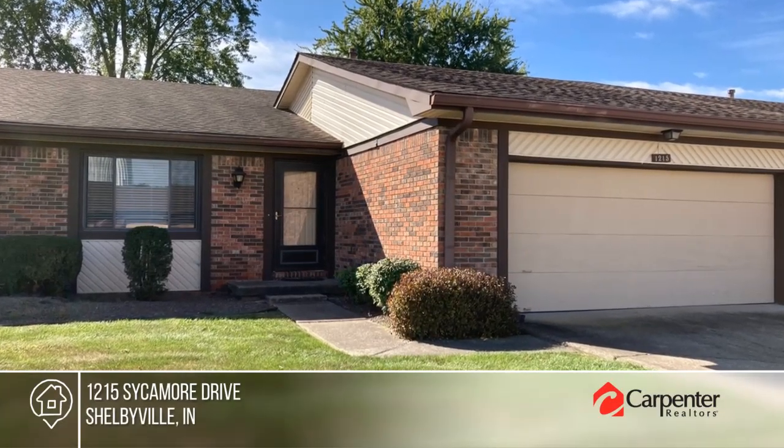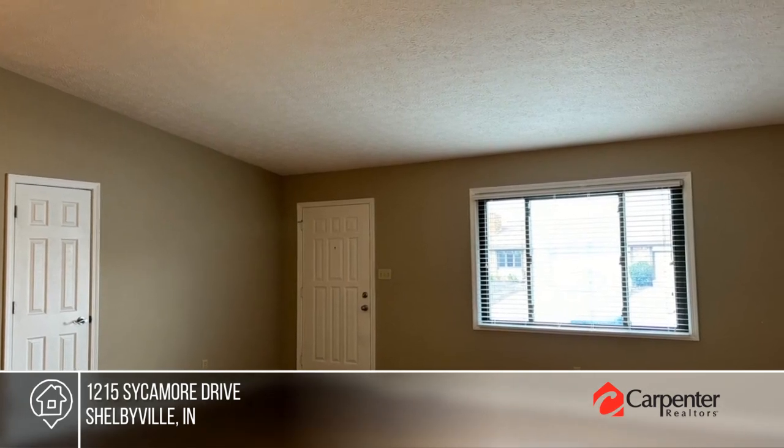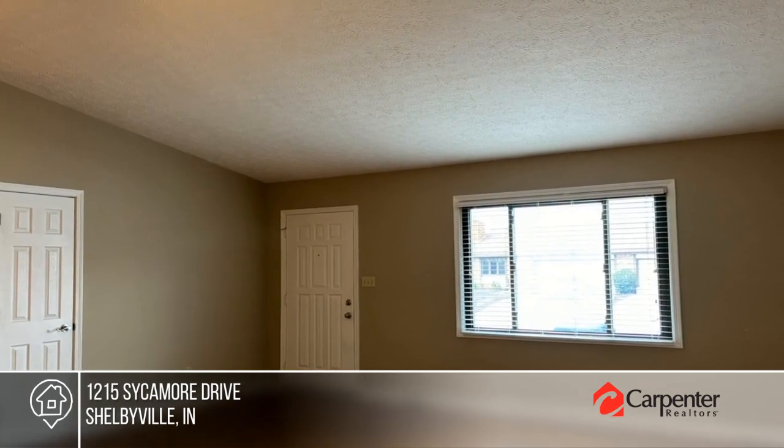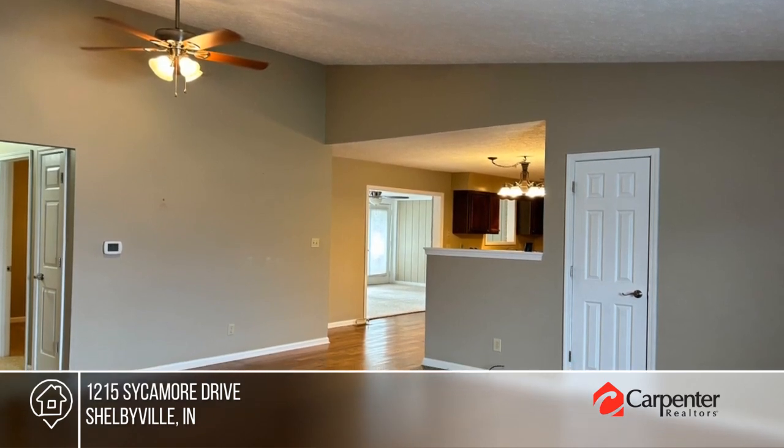Nice condo in excellent condition, large living room with vaulted ceiling, kitchen with all appliances, new dishwasher to be installed, opens to dining area, family room off kitchen opens out to deck for outdoor enjoyment.